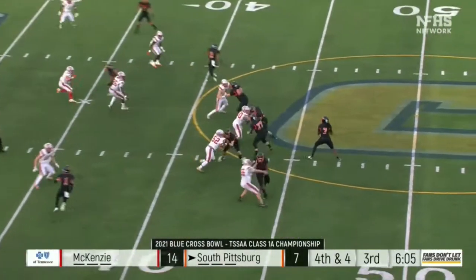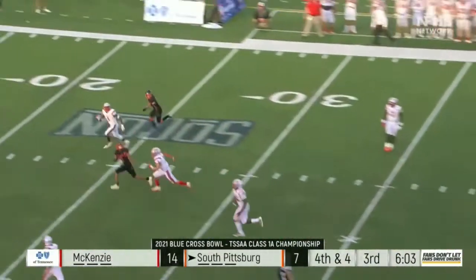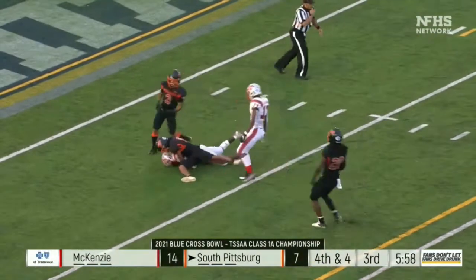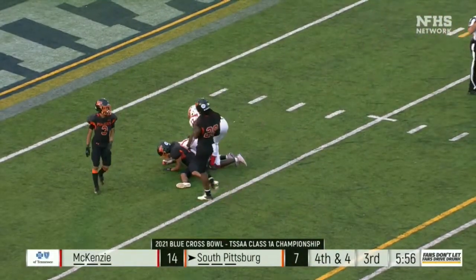Hunter throws it down the middle and it's intercepted. Etta J. Tharp at the five, taken down. And the Rebels get the takeaway.